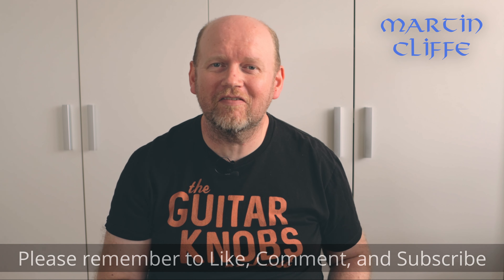Guys, how are we doing? Welcome to another video, and this is the 14th and final instalment in my guitar collection, Martin's Guitar Collection 2022.